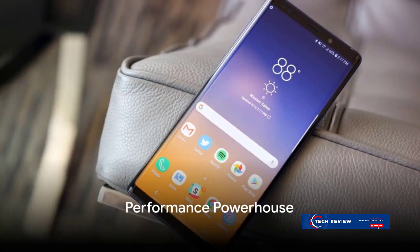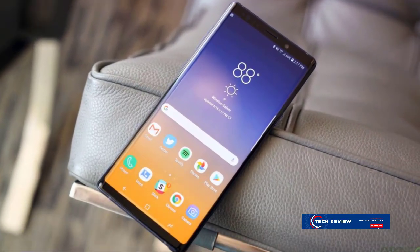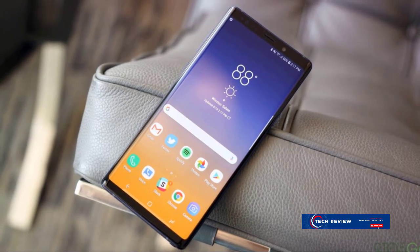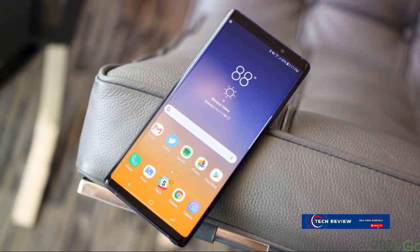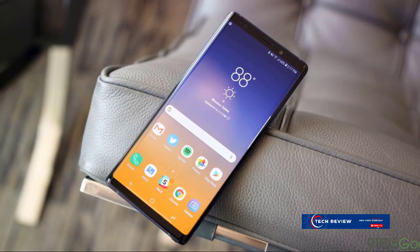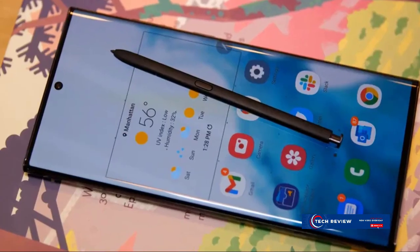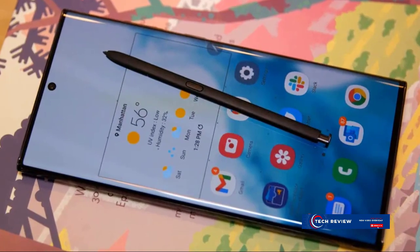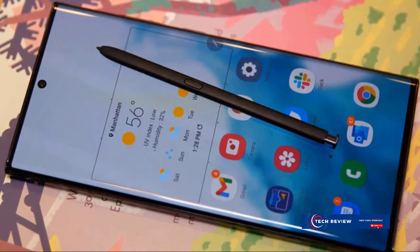Underneath its stunning exterior, the Galaxy S22 Ultra is a beast. Powered by a top-tier chipset and equipped with ample resources, this device performs flawlessly no matter how demanding the task. From heavy multitasking to high-end gaming, the Galaxy S22 Ultra handles it all with effortless grace.